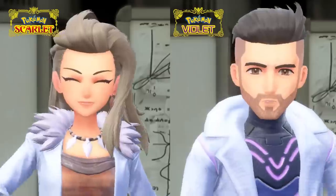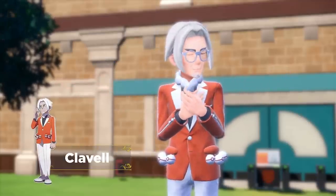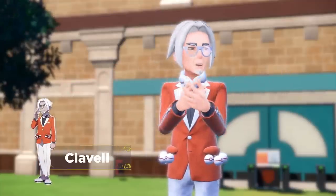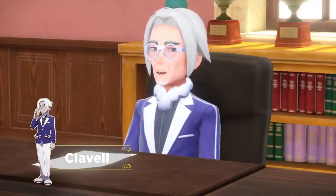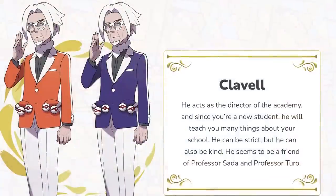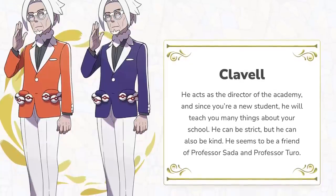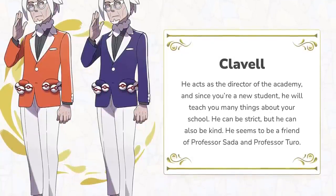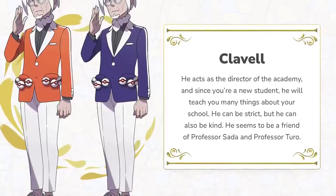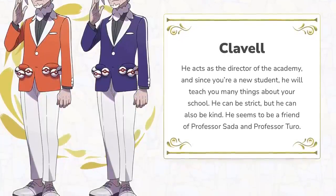We also got to learn who the principal of these new academies is — he is known as Clavell. The interesting thing about this guy is that he has some mysterious, antagonistic-type vibes, and personally I could very much see him being the main villain of these games, similar to past games where previously friendly characters end up being the bad guys. It also mentions on the website that Clavell is a friend of Professor Sada and/or Turo, which is interesting considering I've recently speculated about the professors possibly being villains as well, so it'll be interesting to see how that plays out.